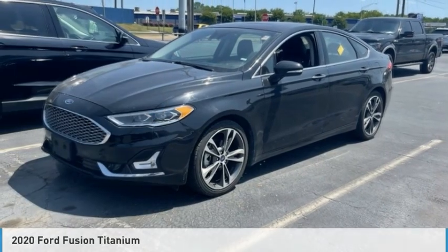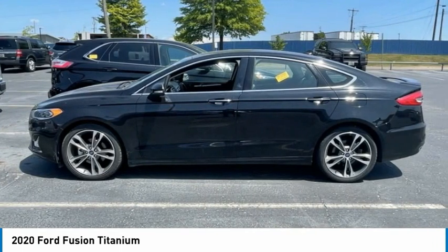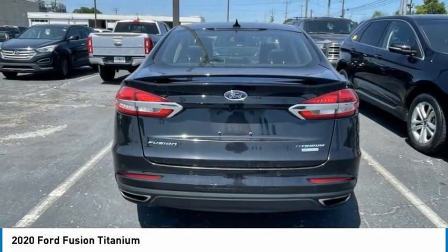Check out the 2020 Fusion. You can have both impressive power and great economy in a Fusion. This vehicle has less than 70,000 miles. Here are some of this vehicle's great options.